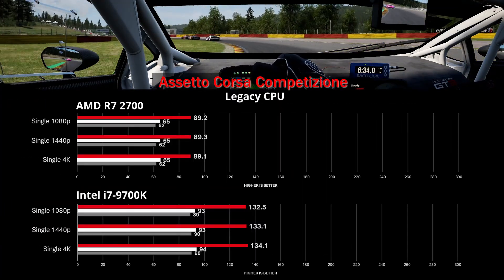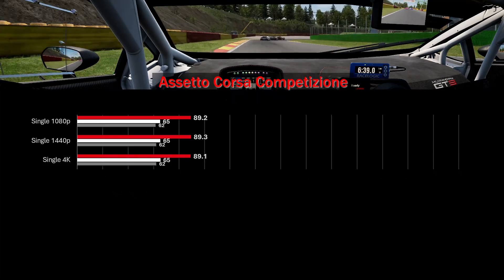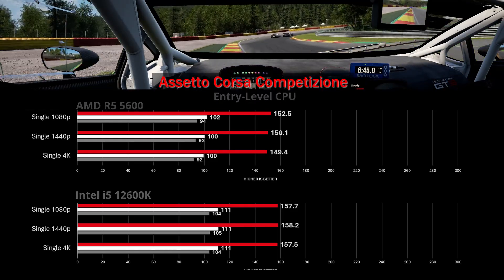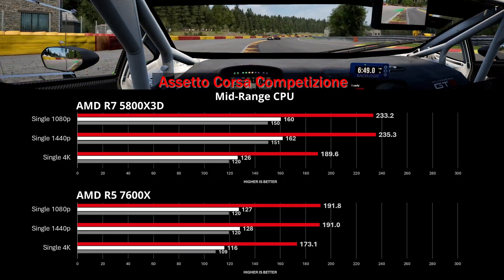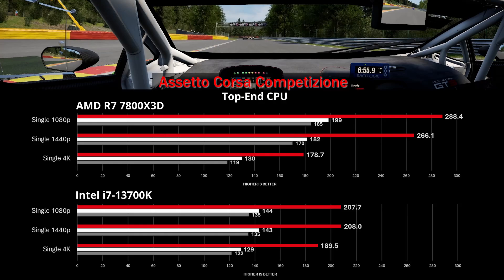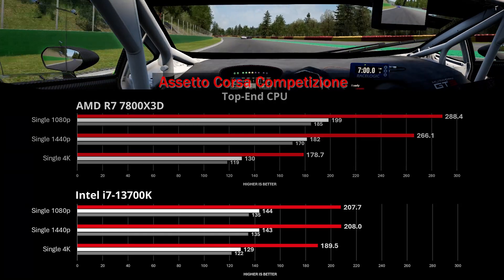A quick comparison across processors: FPS from legacy and entry CPUs doesn't change with increasing resolution, so a slower GPU would deliver similar performance there. The 5800X3D wins the mid-range and would benefit from a faster GPU. The 13700K's performance flatlines at lower resolution, while the 7800X3D wins those lower resolutions until the shocking result at 4K.